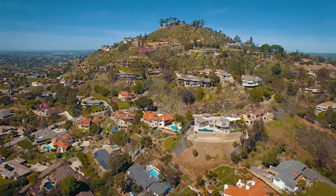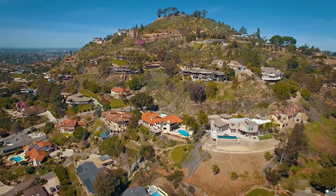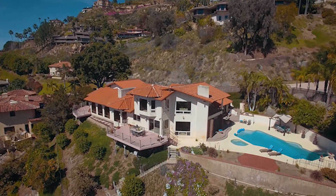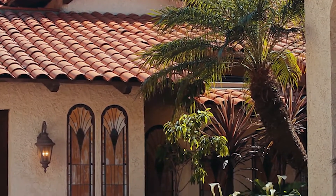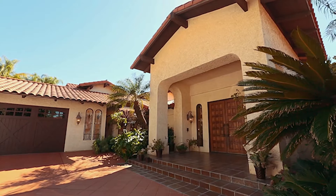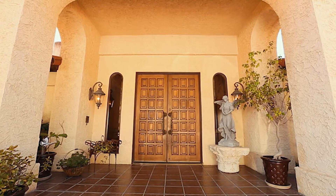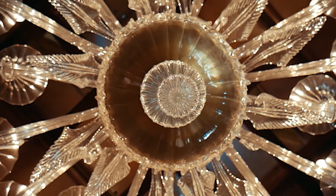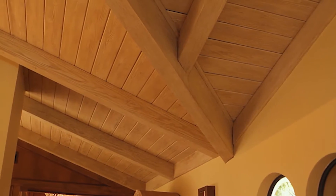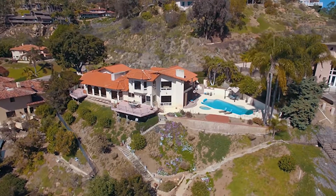Located in the highly coveted neighborhood of Mount Helix sits the stunning Mediterranean Estate, 4777 Gabriel Way. This custom-built home offers luxurious living in a private setting while boasting breathtaking panoramic views. As you enter the home through the grand entryway, your eye is drawn to the classic architectural details found throughout the expansive 4,474 square feet, 4-bedroom, 3-bath estate.